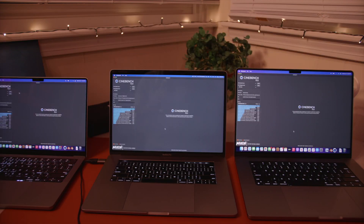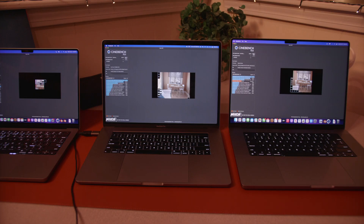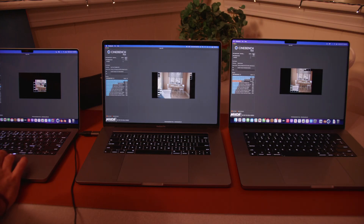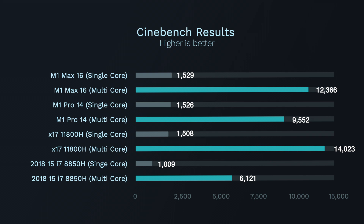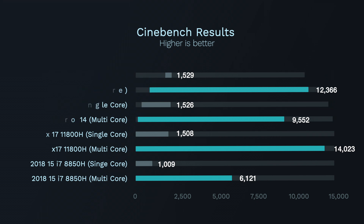Our next test is going to be Cinebench R23. The three more powerful ones have finished. The M1 Pro got a multi-core score of 9,552 — pretty impressive. The 16-inch got 12,366 — very good score. The X17 got 14,023 — very impressive. And finally the 2018 MacBook got a score of 6,121.